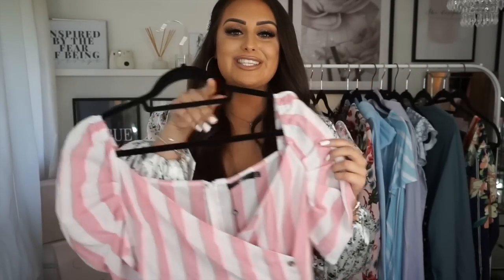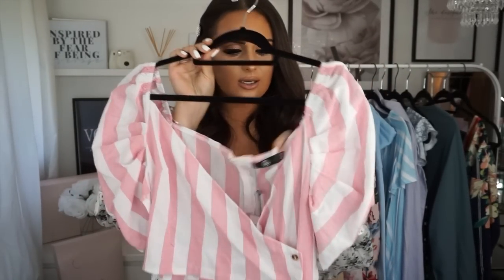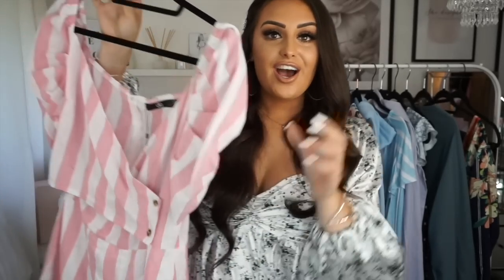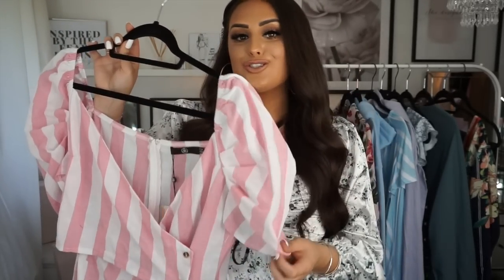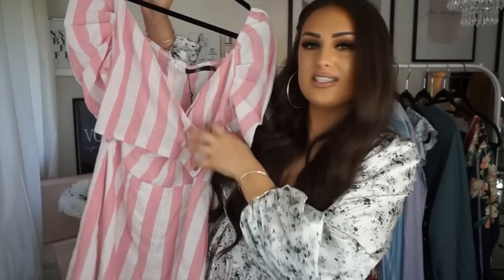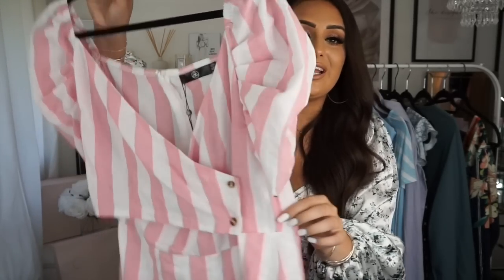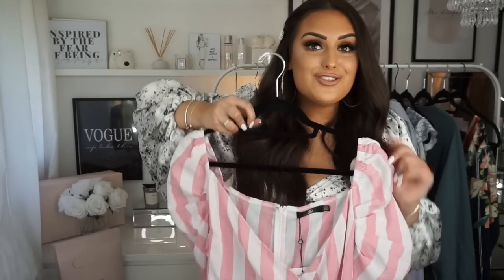The next playsuit — how sweet is this! It's from Misguided. I love the balloon sleeves, they are so in right now. The crossover detail goes to the side and looks really cute, the button details are sweet, and the back is just plain. It's just a really cute playsuit — I love stripes.